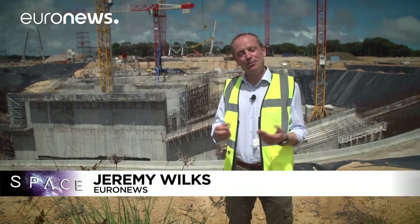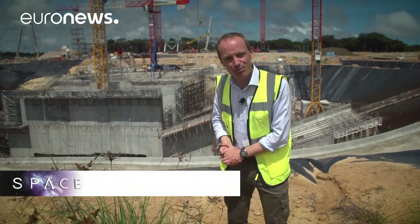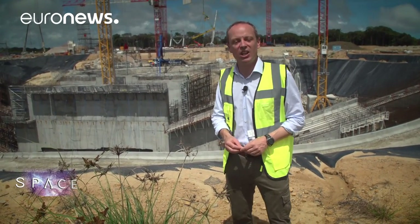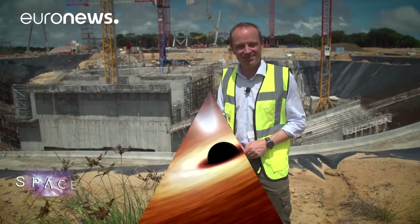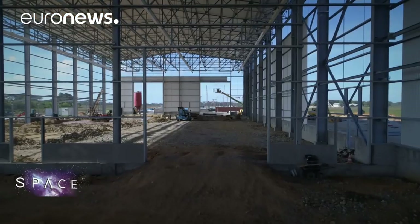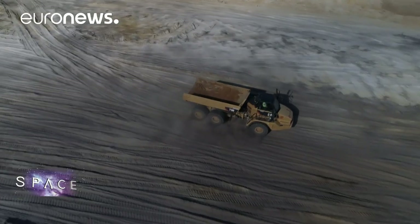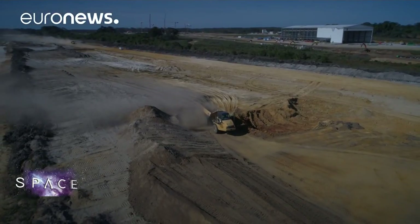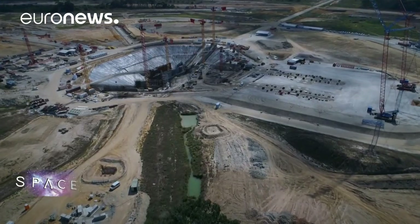Hello and welcome to space, here from Europe's spaceport in French Guiana. As you can see, we're in the middle of a construction boom, because this is going to be the new launch pad for the Ariane 6 rocket, due to make its maiden flight in July 2020. We're behind the scenes here finding out what it takes to stay ahead in the space business. On the coast of South America, Europe's rocket engineers are busy building the new Ariane 6 launch pad. This massive construction site has one simple goal: to launch a rocket for half the price of its predecessor — getting there involves a lot of concrete, steel, and manpower.